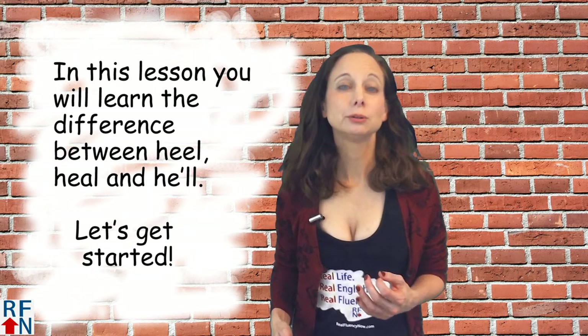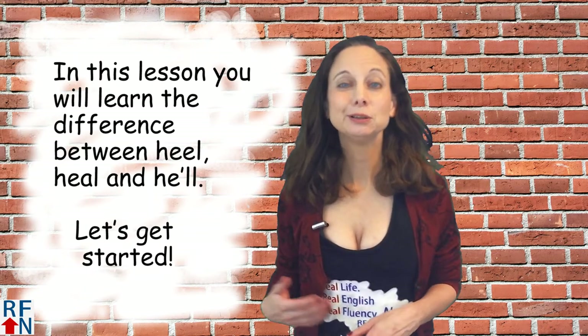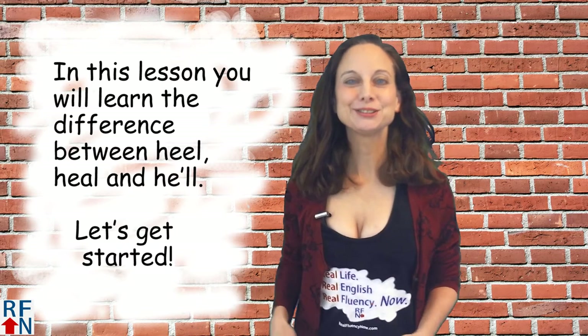In today's English lesson you will learn the difference between HEEL, HEAL, and HE'LL. Let's get started.